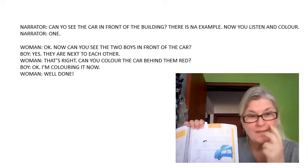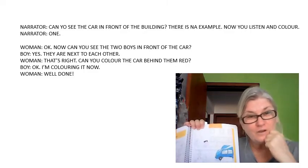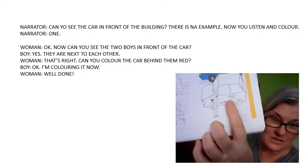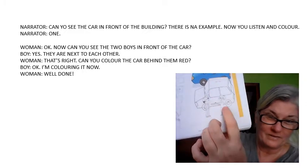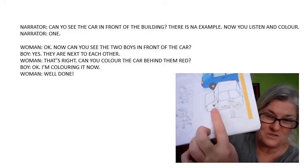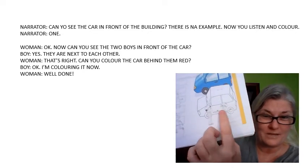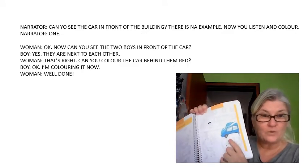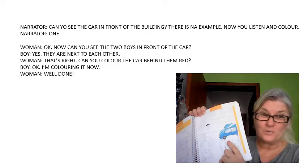Now, can you see two boys in front of the car? This boy is next to this boy. Can you see two boys in front of the car? Colour the car red.